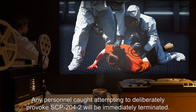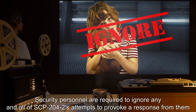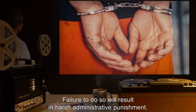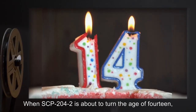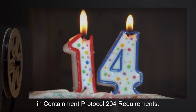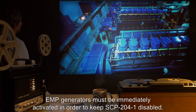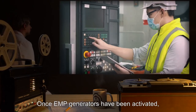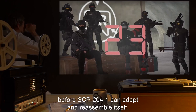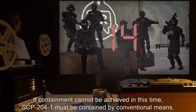Any personnel caught deliberately provoking SCP-204-2 are subject to harsh administrative punishment unless there is a clear and present risk of containment breach. When SCP-204-2 is about to turn the age of 14, the Foundation must initiate Containment Protocol 204. In the event of a containment breach, EMP generators must be immediately activated to keep SCP-204-1 disabled. Security teams then have approximately 30 seconds to neutralize SCP-204-2 before SCP-204-1 can adapt and reassemble itself. If containment cannot be achieved in this time, SCP-204-1 must be contained by conventional means.